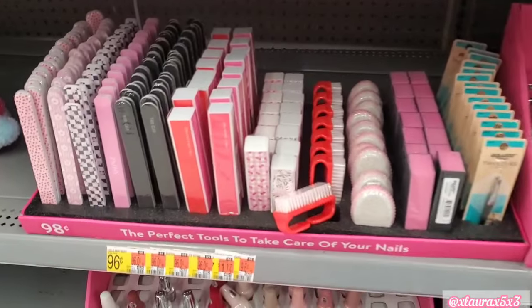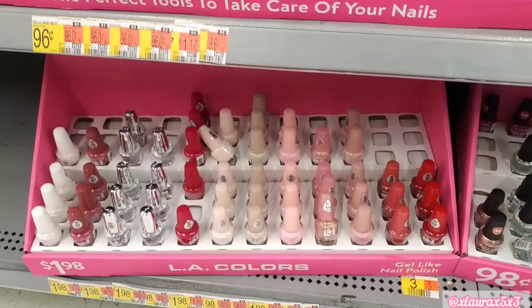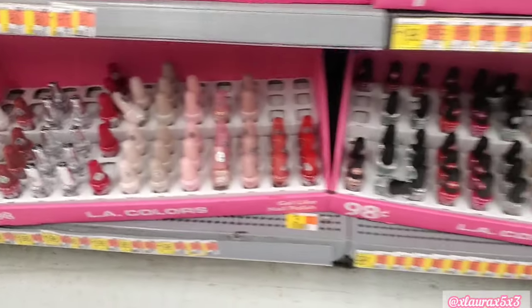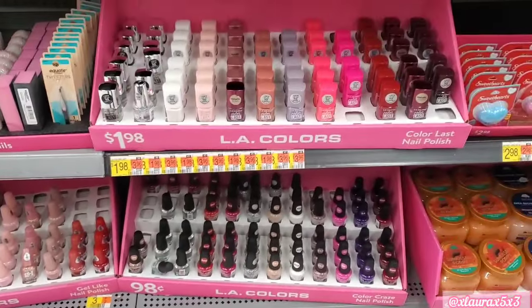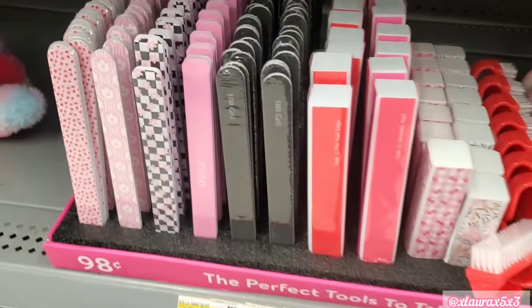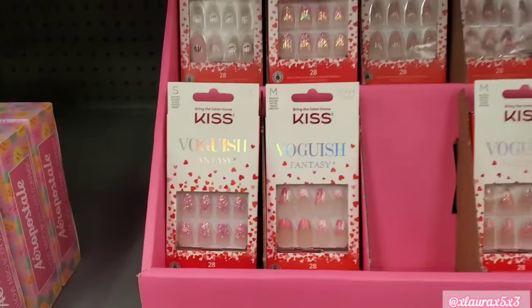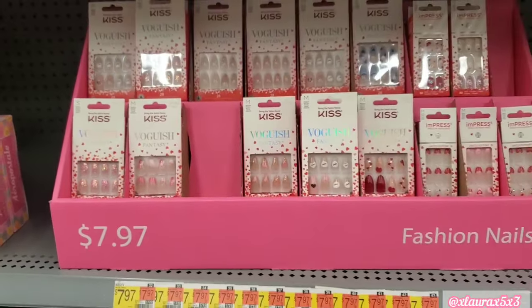Now I did want to show you this section. I thought it would be nice if you're doing a Valentine's Day gift set or something. These are very affordable. They do have nail polishes for $0.98. Look at these — they have nail filers, buffers, all for $0.98. Some nail brushes. These are some Kiss press-ons for $7.97.